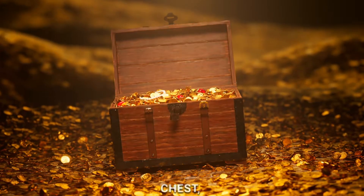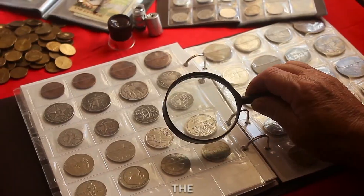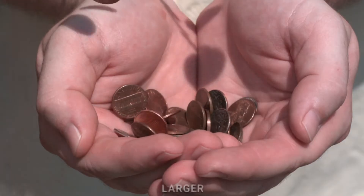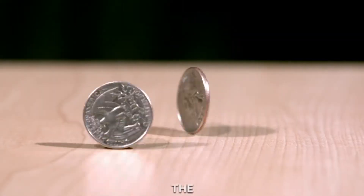As we explore this treasure chest, we'll notice that each coin has a different face and size. The penny, with its shiny copper appearance, is like a little sunbeam. The nickel, a bit larger and silver, adds a cool touch to our treasure trove.